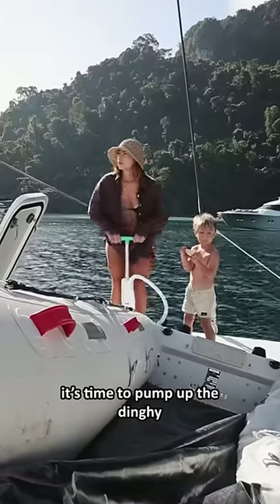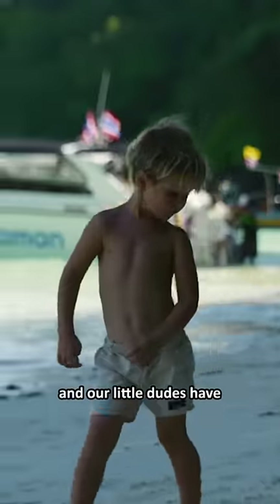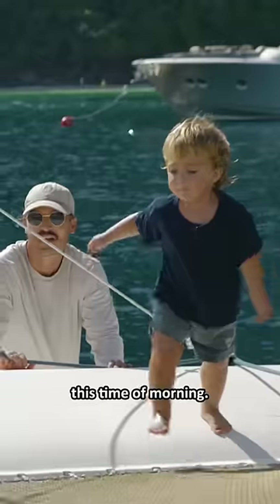Anyway, it's time to pump up the dinghy and head to shore. Even with all this living space, cabin fever definitely still exists and our little dudes have a lot of energy this time of morning.